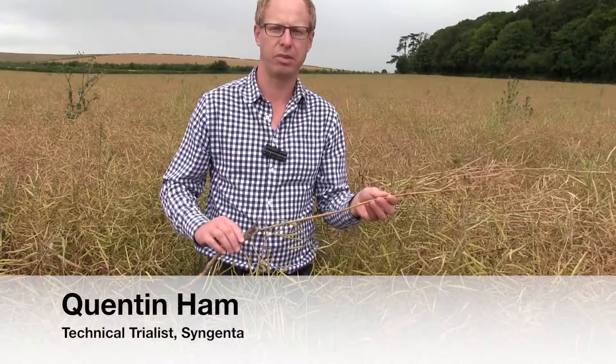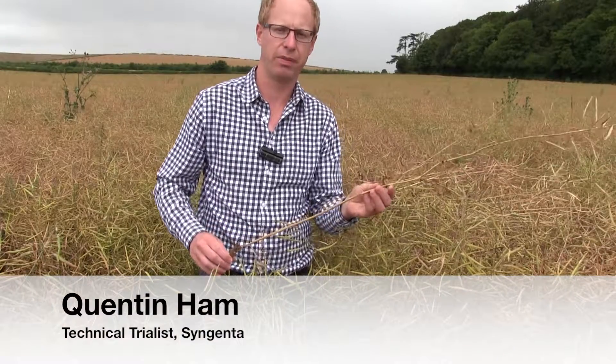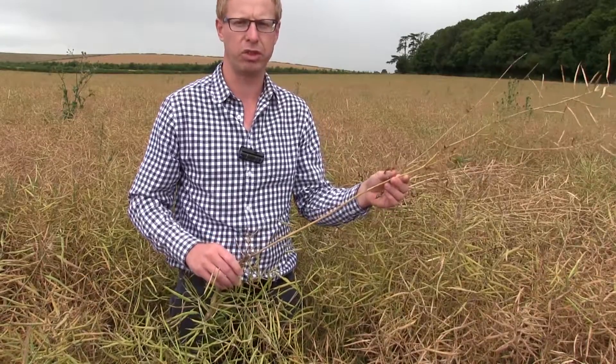Hello, I'm Quentin Hamm, technical trialist for Syngenta. We're in a field of oilseed rape in South Oxfordshire looking at an oilseed rape FOMA trial.